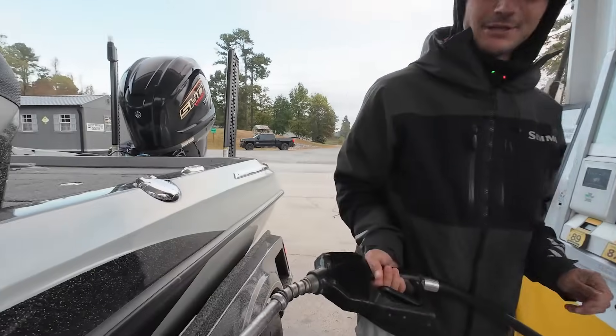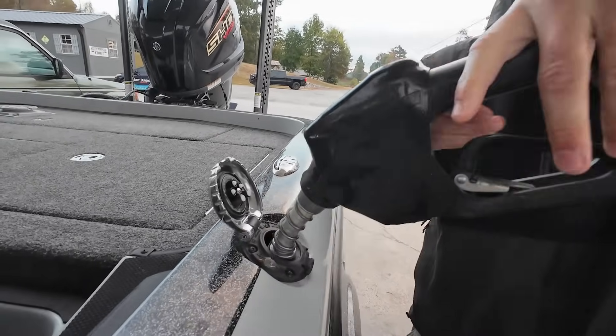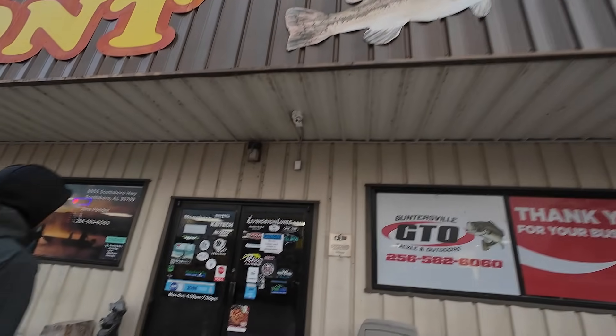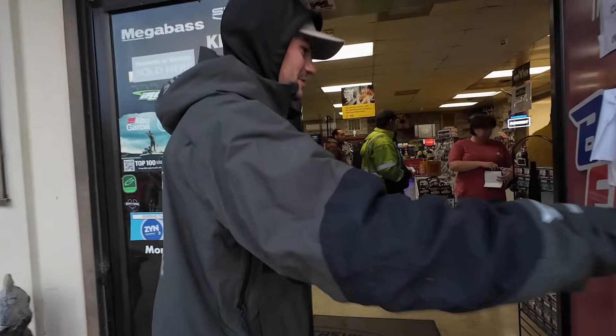We're gonna spend some money too — that's what fishermen do. We're good at that, spending money. If y'all have never seen this place, it's like Disneyland — it's a fishing gas station.